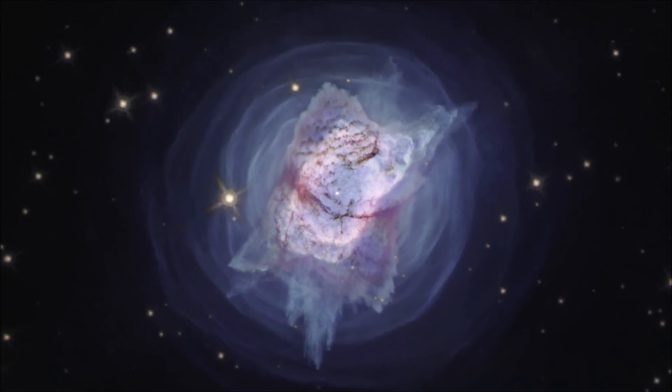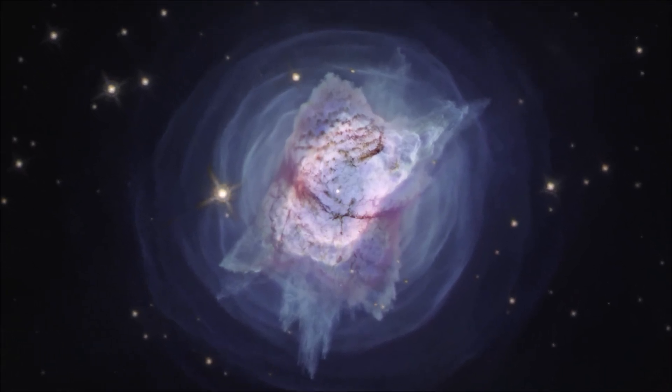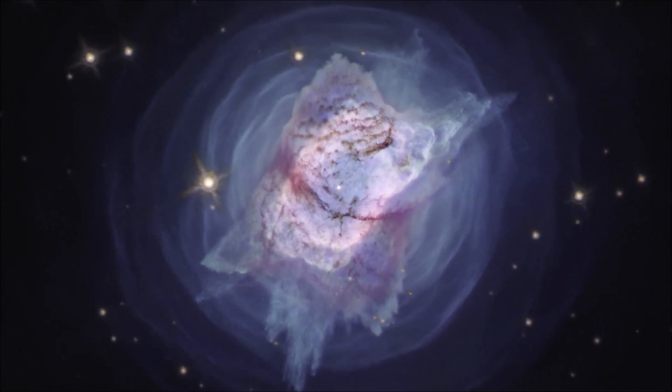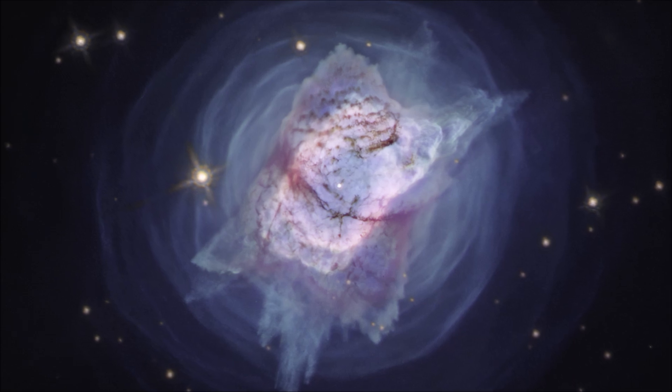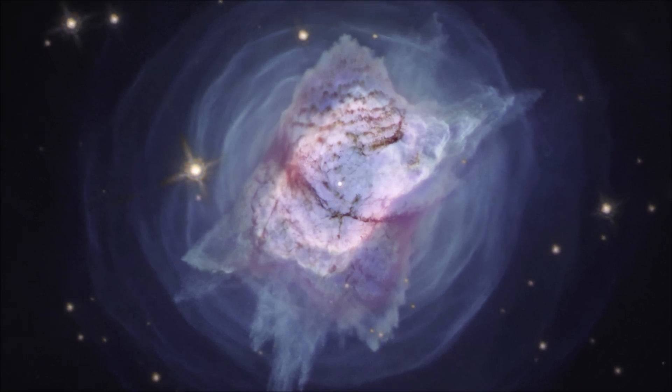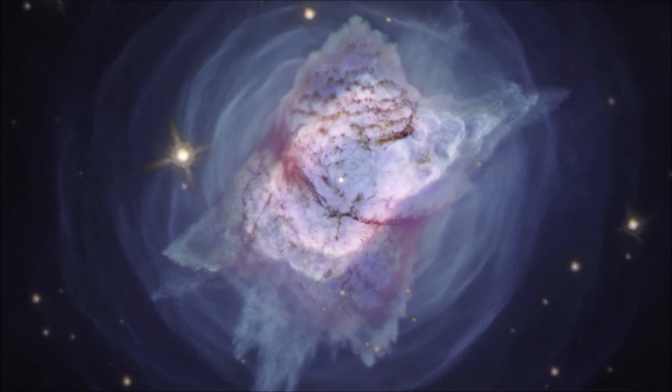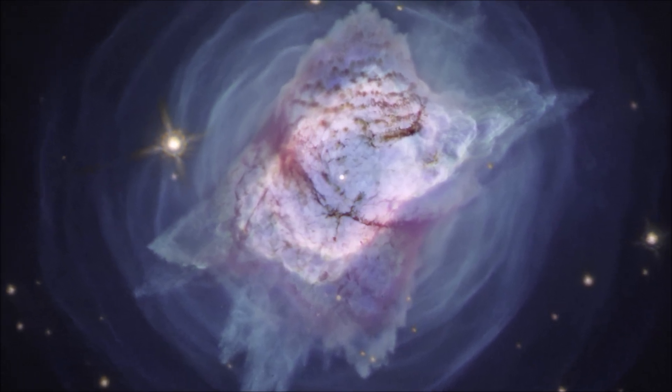Second, there are planetary nebulae. This kind of nebula doesn't really have anything to do with planets, but when early astronomers saw them through their telescopes, they looked so round and bright that they thought they must be planets.